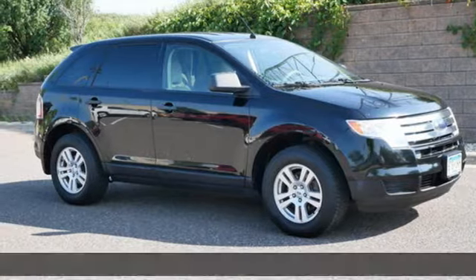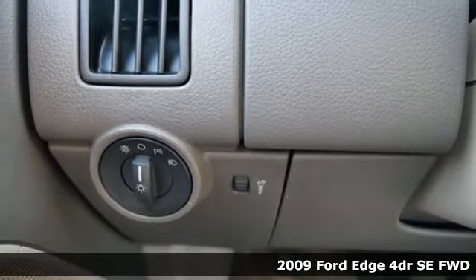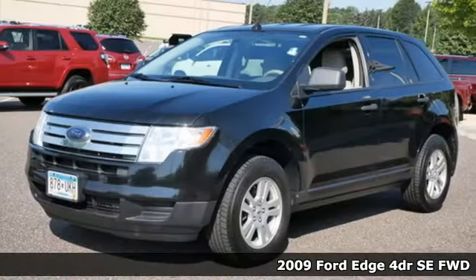It's a 2009 Ford Edge. Stay cool, calm and connected in this confident cruiser. Plus, it offers an exciting list of features.